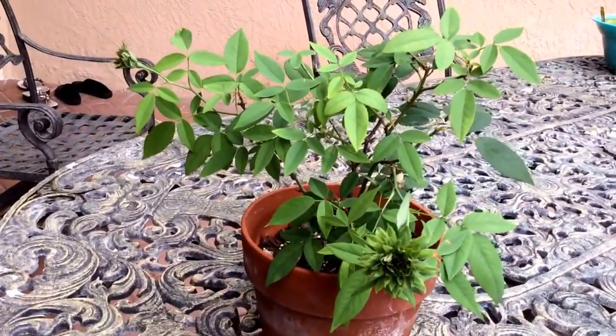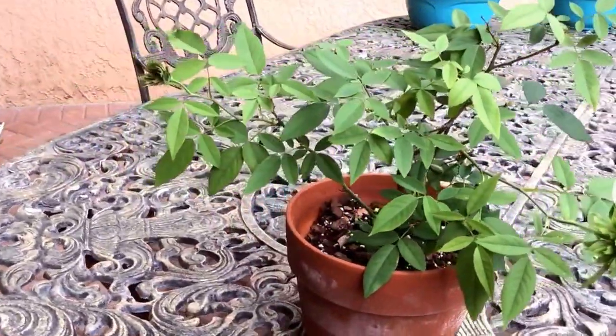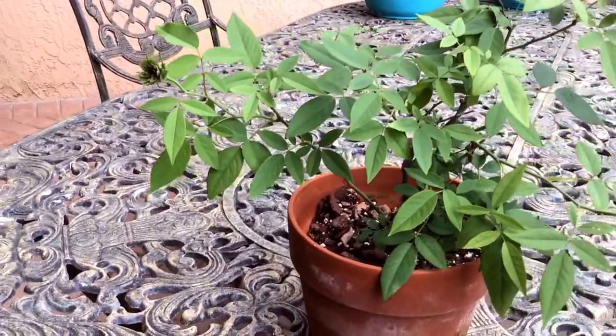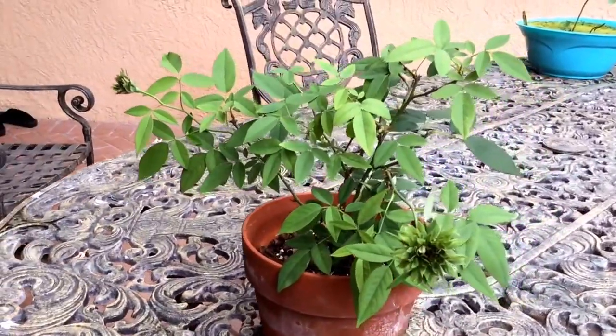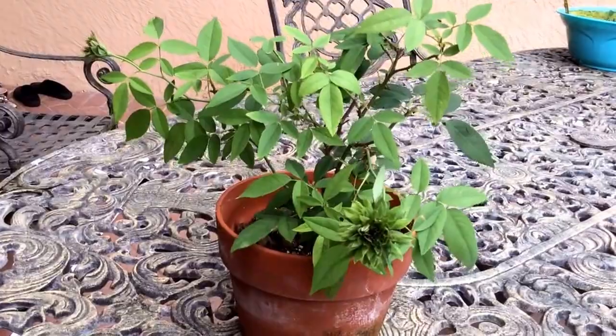It is a small plant. It can be maintained as a container or a patio plant; it doesn't really need large space. And as you can see, the leaves are clean. Very rarely, on one or two leaves, I see a black spot, but I just take the leaf away and that is the end of it.